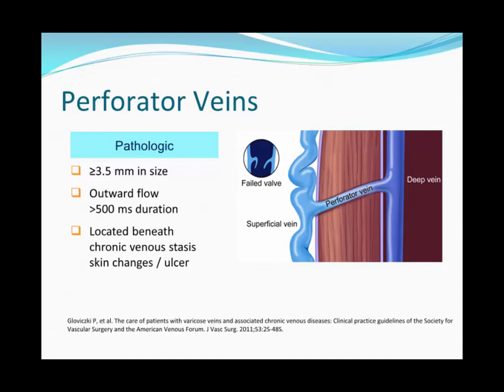Perforator veins communicate the saphenous veins to the deep system. If they are large in diameter and have more than half a second of reflux on Doppler, they are considered significant. They can be a source of increased pressure on ulcerated areas. In patients whose saphenous vein has been ablated or stripped but whose ulcer doesn't heal, you have to look for perforator disease as a source of poor wound healing.